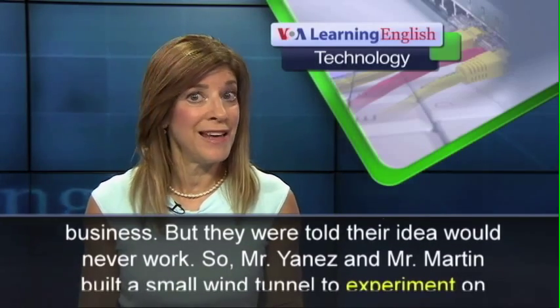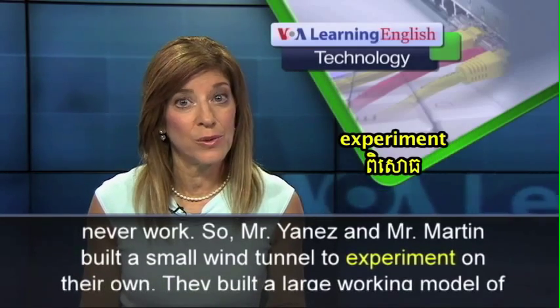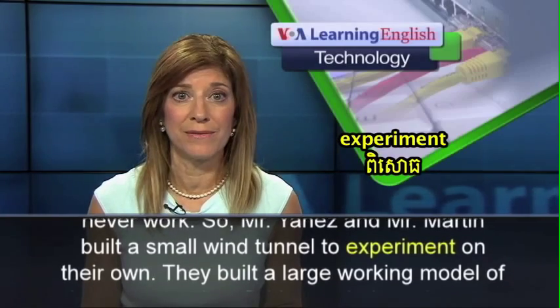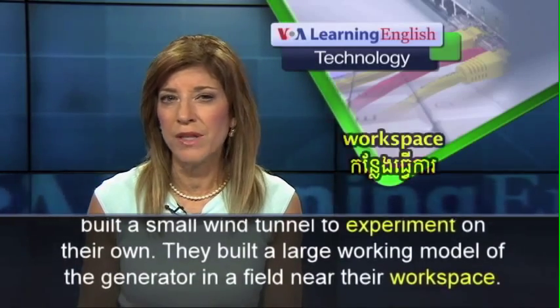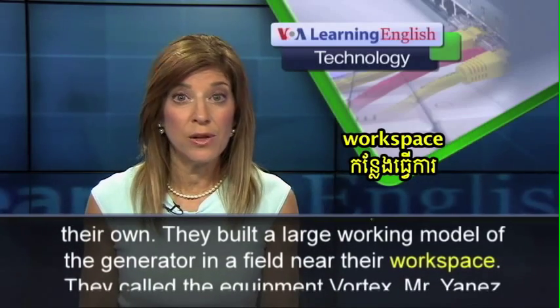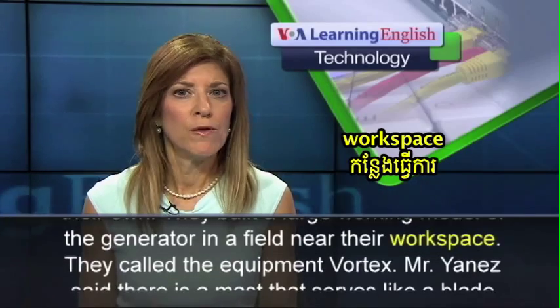So Mr. Yanez and Mr. Martin built a small wind tunnel to experiment on their own. They built a large working model of the generator in a field near their workspace. They called the equipment Vortex.